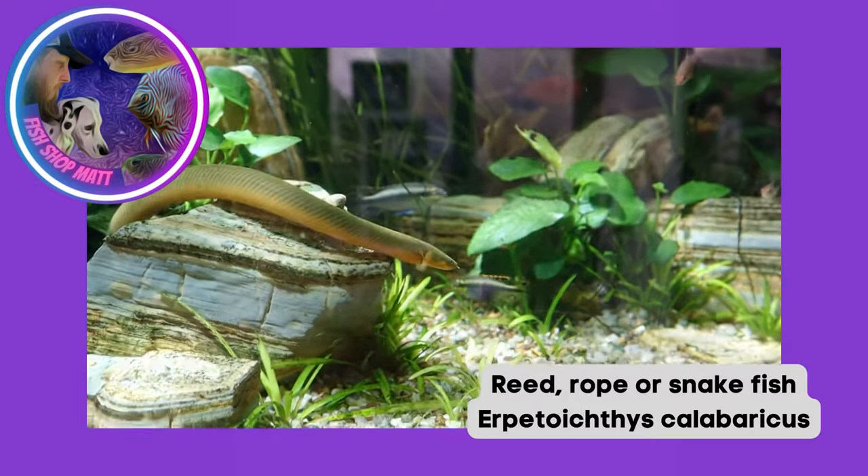Now this fish isn't going to be able to live in everyone's aquariums - they are a specialist fish. That being said, they're probably one of the more community-based oddballs. There are certainly a lot less restrictions to these than there are to a good majority of predatory oddballs.